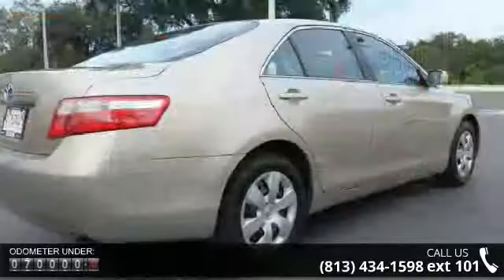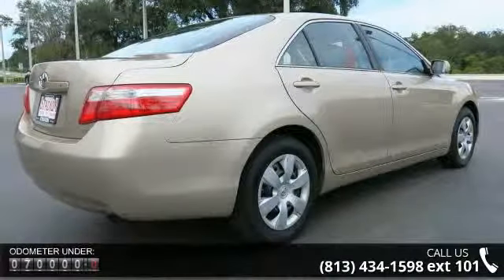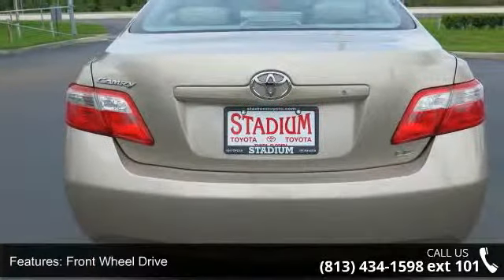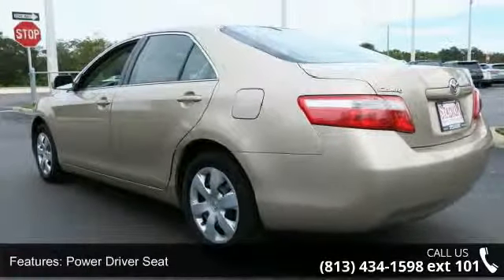Enjoy these notable features: front wheel drive, power driver seat, steel wheels with wheel covers, remote keyless entry, tilt wheel, ABS 4-wheel disc brakes, cruise control, and steering wheel stereo controls.